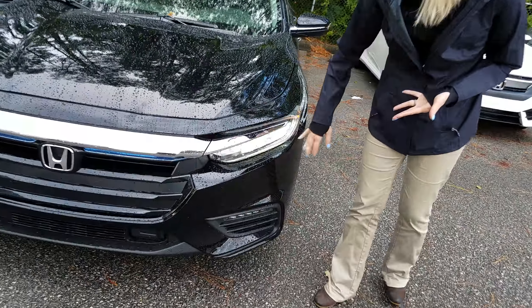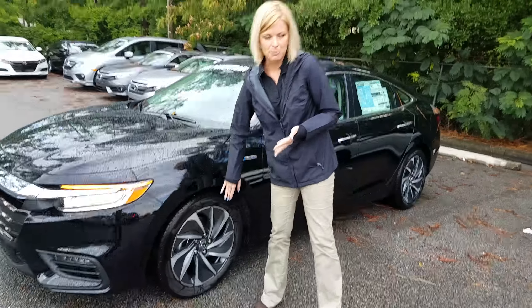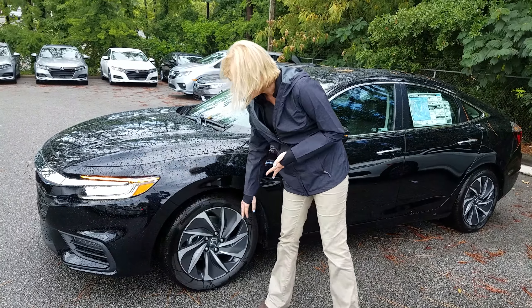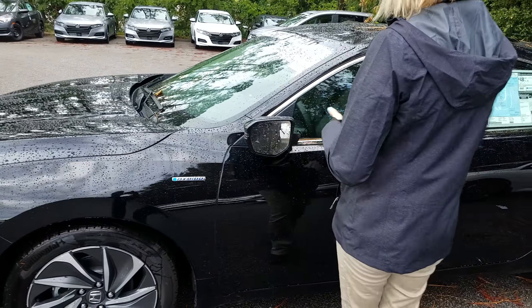You're going to have your LED daytime running lights, LED turn signals, alloy wheels down here — no hubcaps that ultimately dry rot and fall away. Of course you are going to have your breakaway mirrors on every single one of our Hondas.